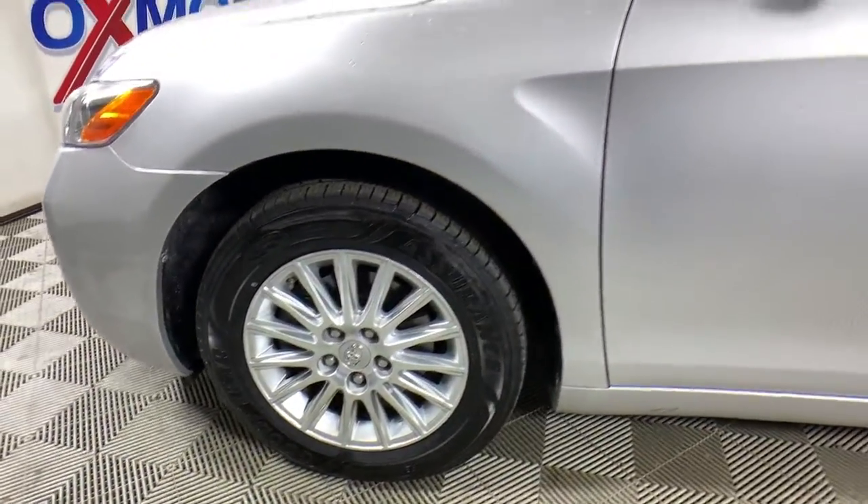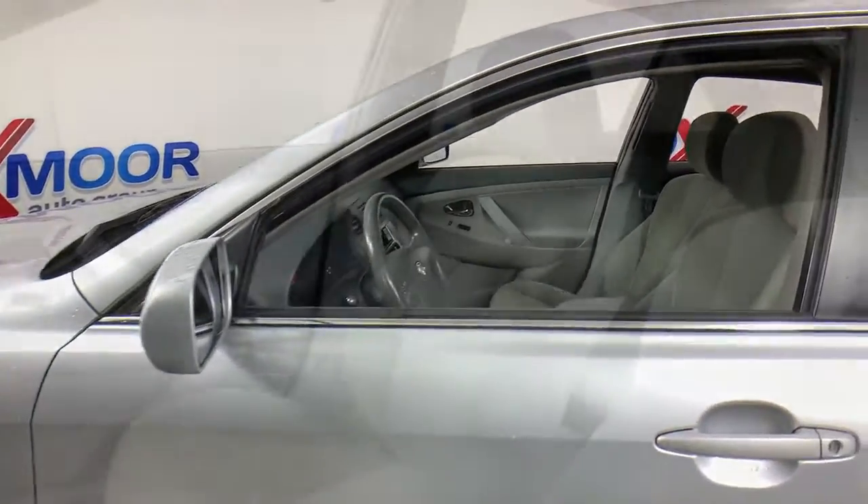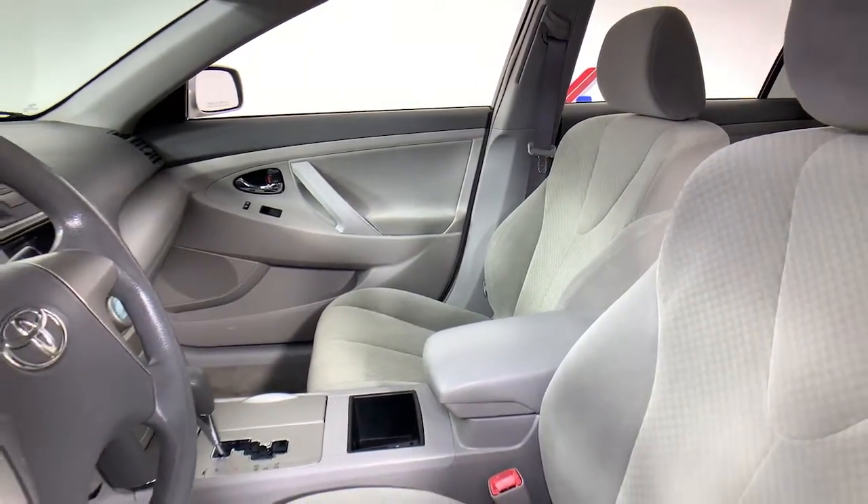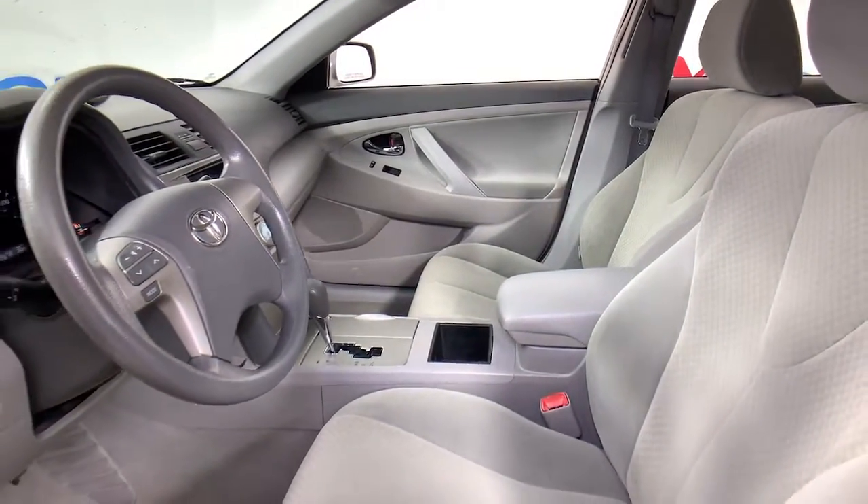Known for its safety and reliability, it goes above and beyond by offering a spacious, luxurious connected cabin environment, seductive style, and premium craftsmanship.